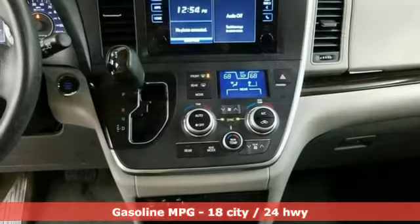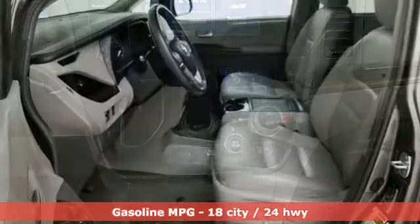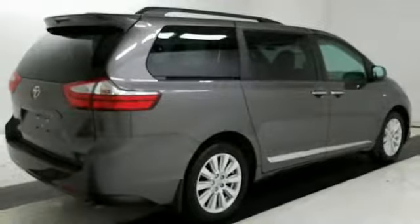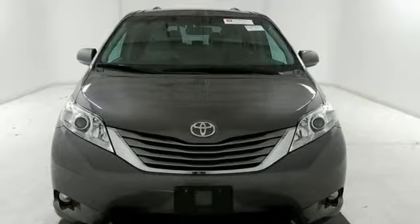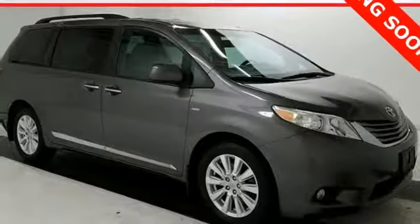Streaming audio, power heated mirrors, front heated leather bucket seats, auto dimming rear view mirror, doors and push button start proximity key, dual zone climate control, automatic transmission, power sliding and tilting sunroof, gas pressurized shocks, and V6 engine.